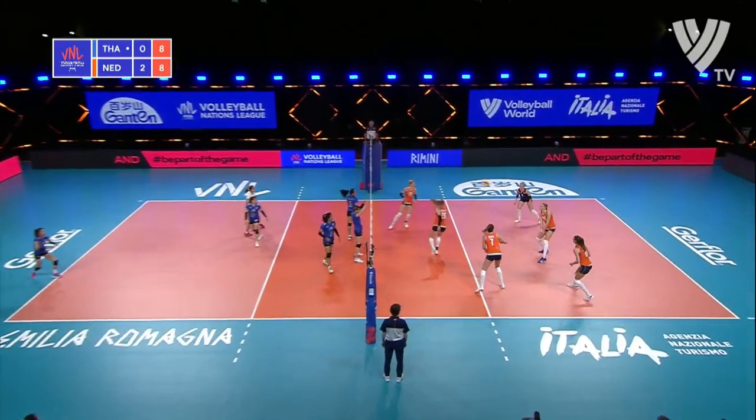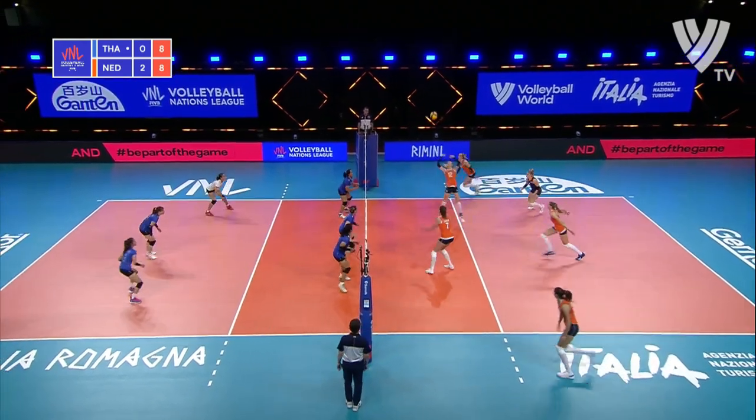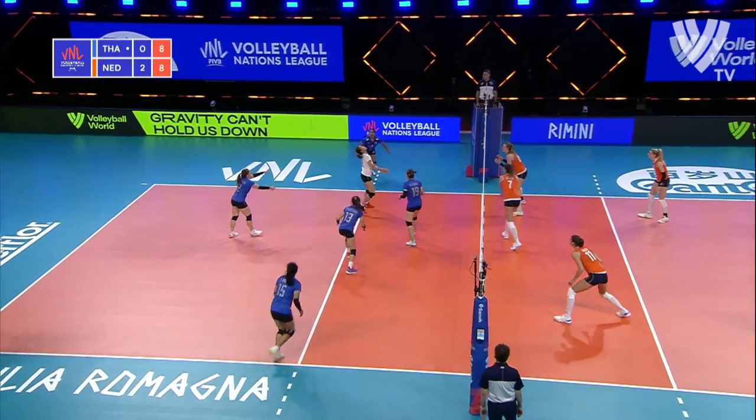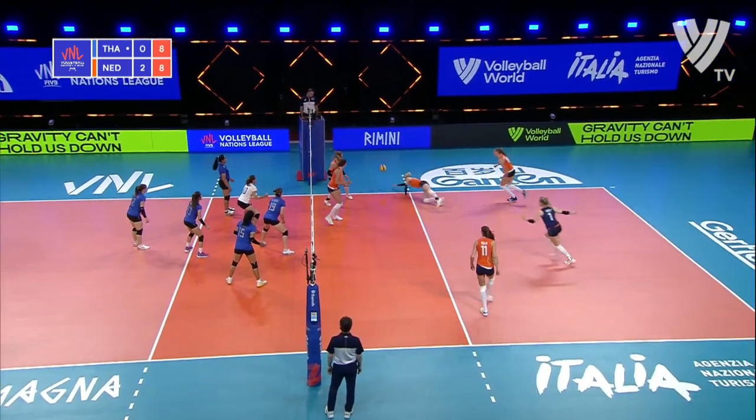She leads her team with seven points. Make that eight.